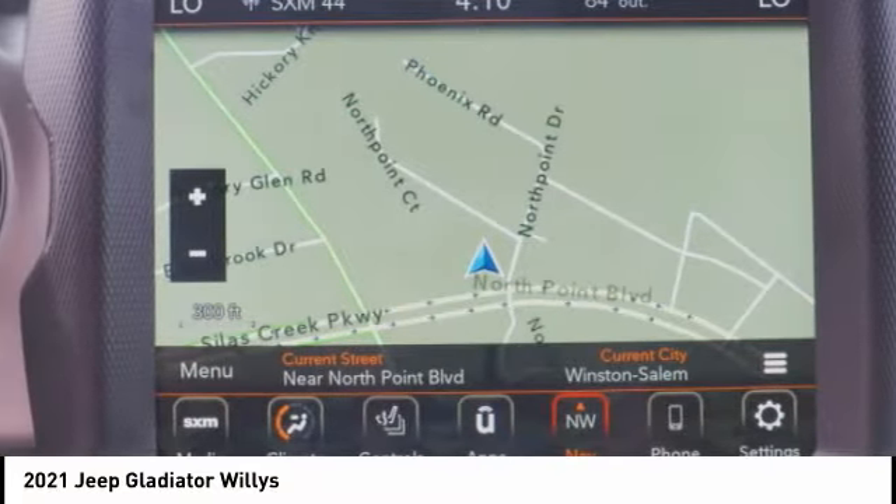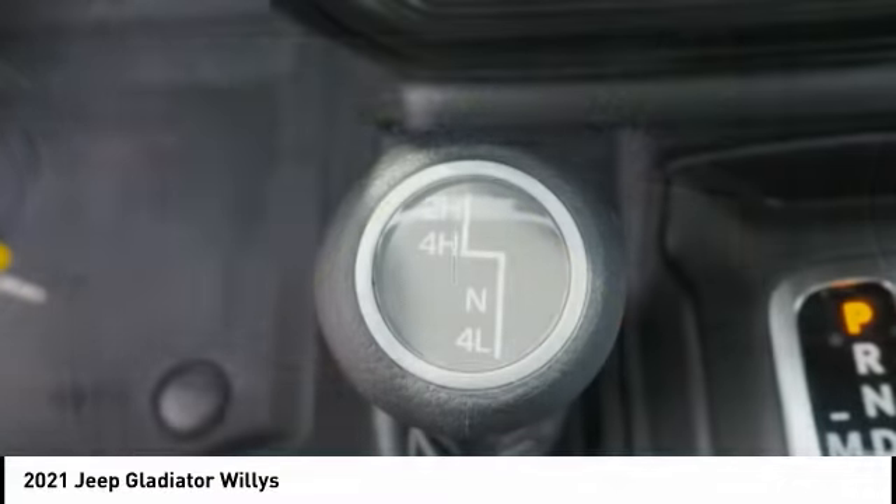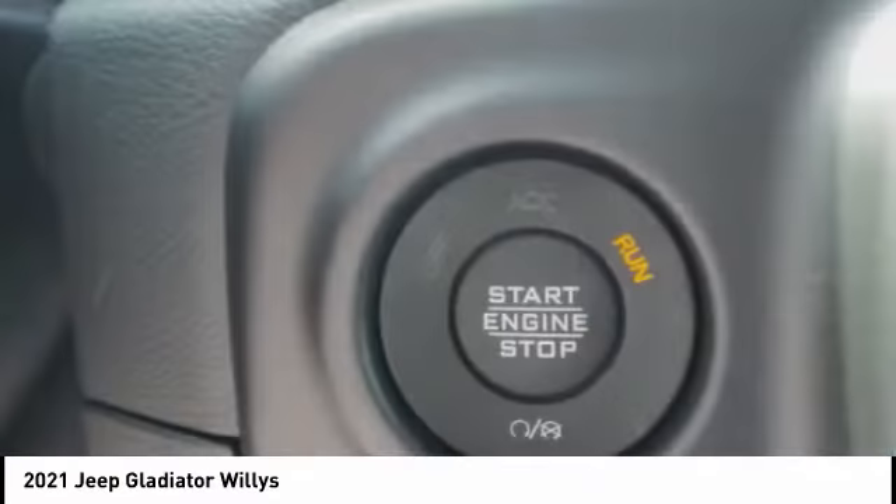Solid live axle, rear step bumper, all lights braking assist. Come see the car for yourself.